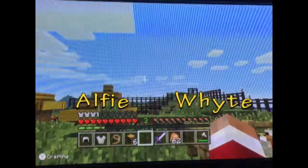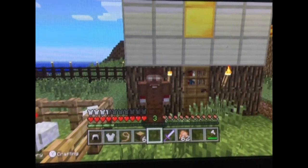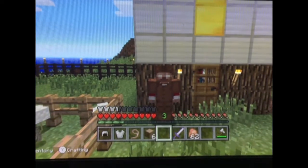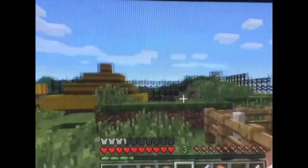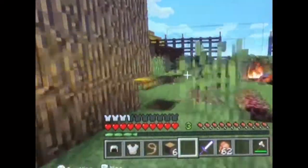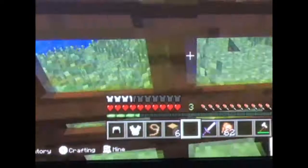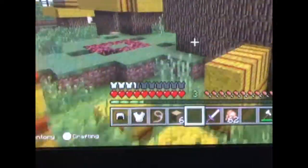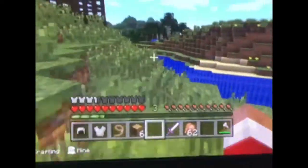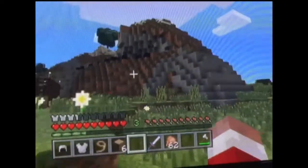Hi, my name is Alfie White and today I will be showing you a view around my Anglo-Saxon village. First, I will show you a view from the top of the mountain. One way, past the campfire, by the river, up the mountain.